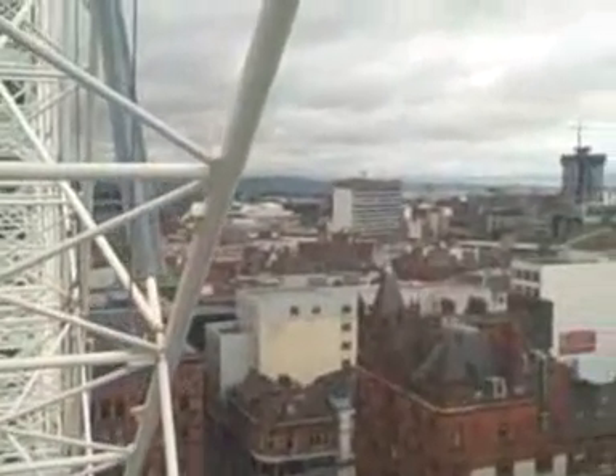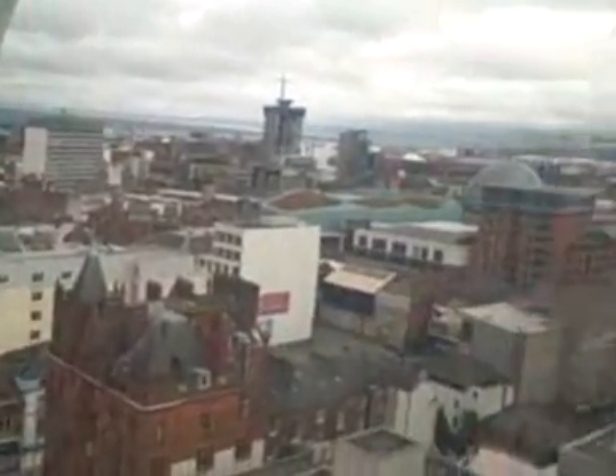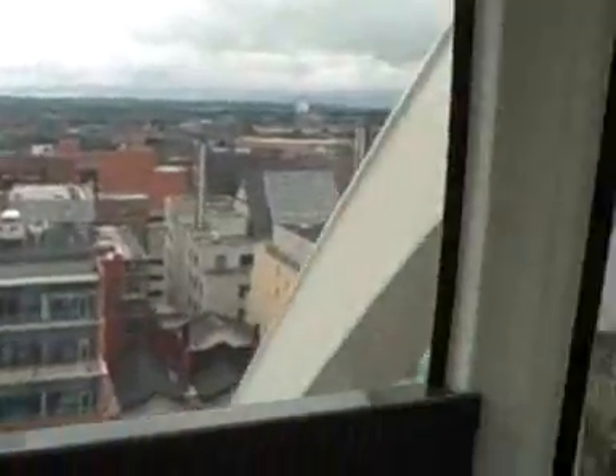Looking along the same side of Donegal Square is a magnificent red sandstone building, now part of the Marks & Spencer shop. Its original use was as a linen warehouse, modeled on one of the merchant palaces of 16th century Venice.